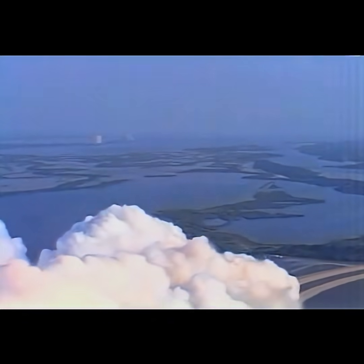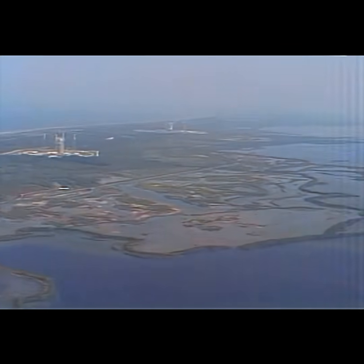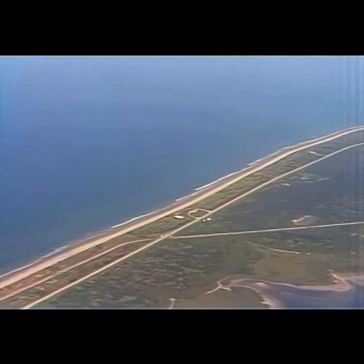We had a camera that we pointed out the overhead window, and it shows us lifting off. This would have been our view if we were to tilt our head backwards and look out at the cape as it rotated underneath us during the roll program.